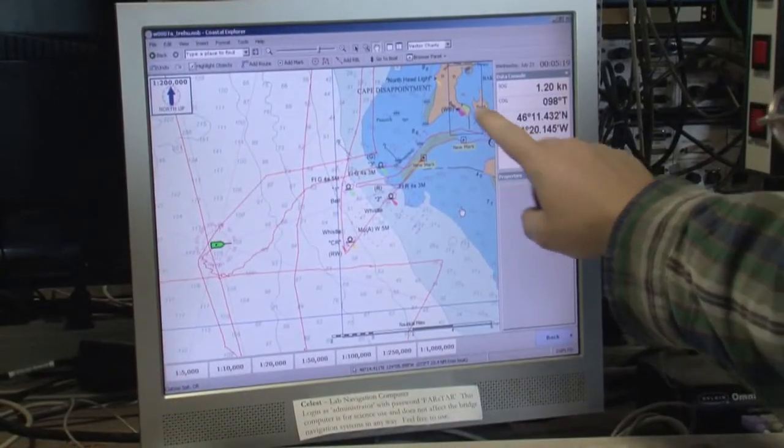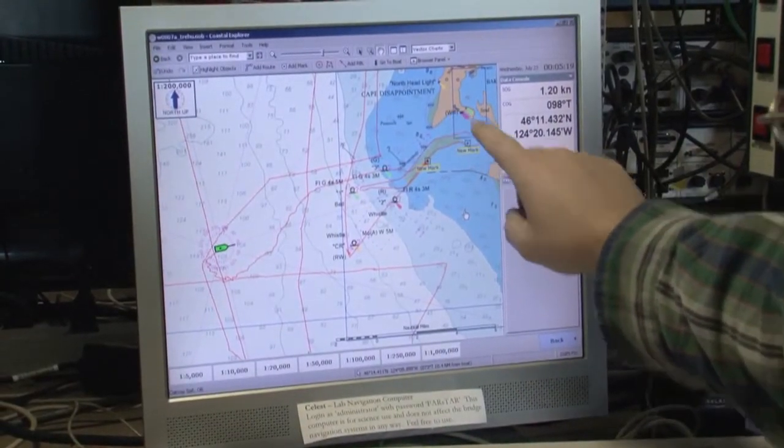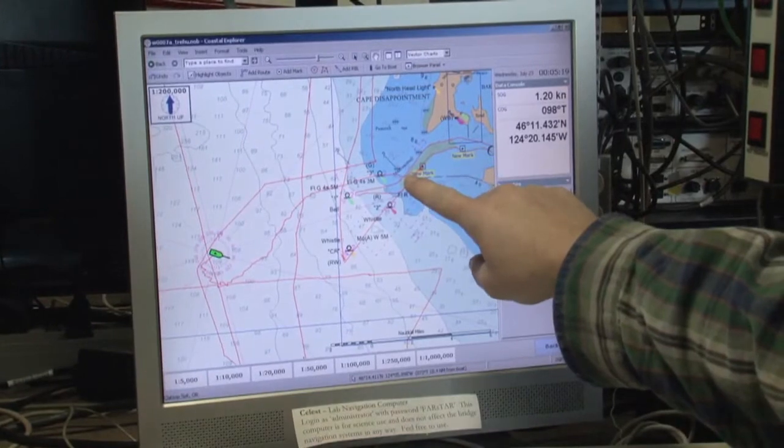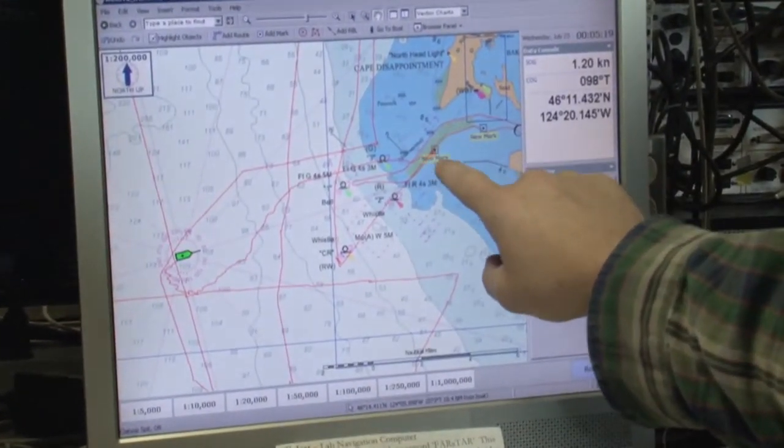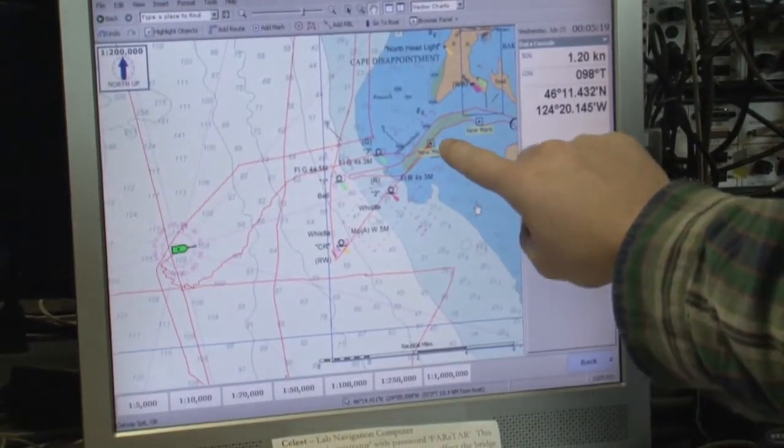And that was on this map here. This is sort of the edge of the Columbia River entrance. This sort of tan area is the channel. And we released it right about there, right at the mouth of the estuary.